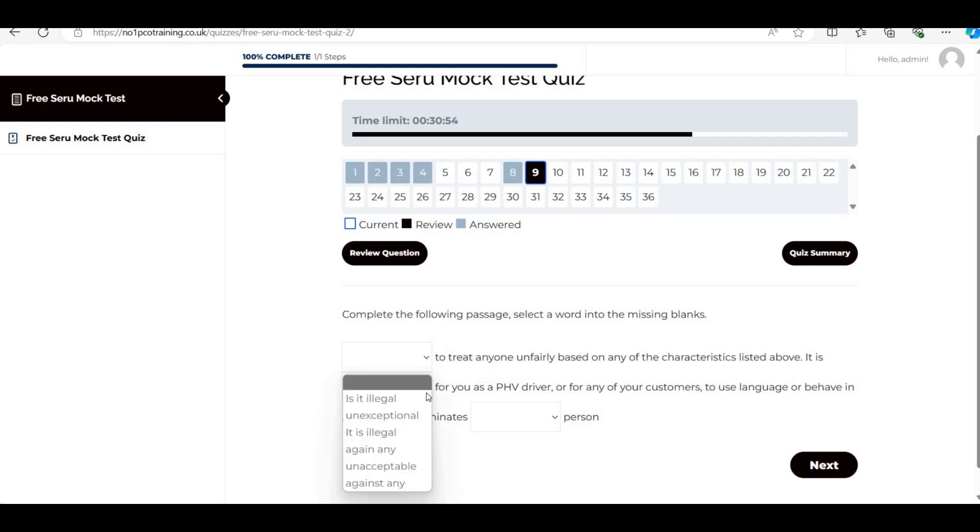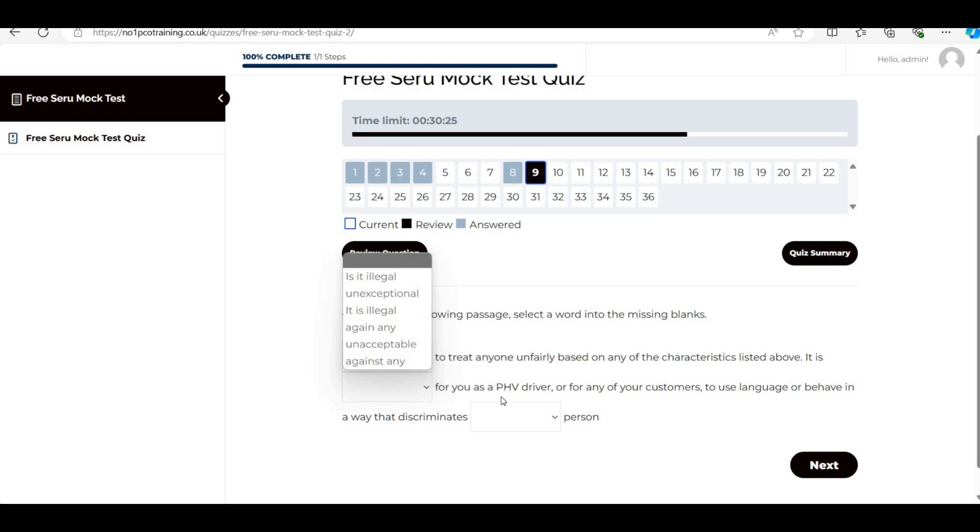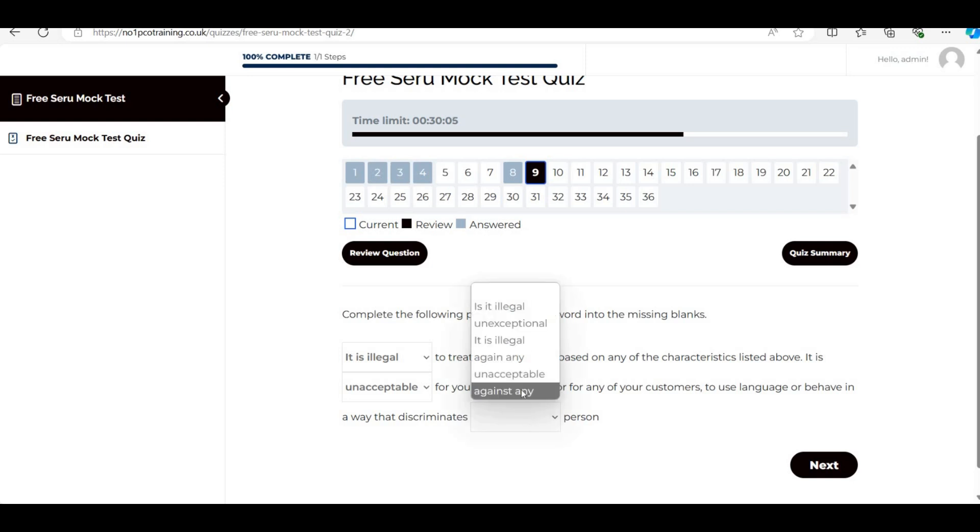Question 5: '[Blank] illegal to treat anyone unfairly' — the options are 'Is it illegal' and 'It is illegal.' The correct answer is 'It is illegal.' Next: 'It is [blank] for you as a PHV driver' — 'unacceptable,' not 'unexceptional.' Then 'or for any of your customers to use language or behave in a way that discriminates against any person.'